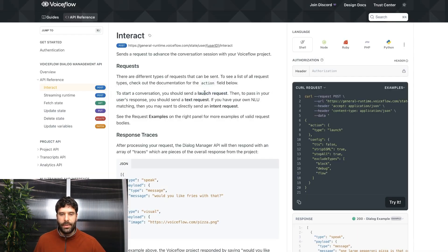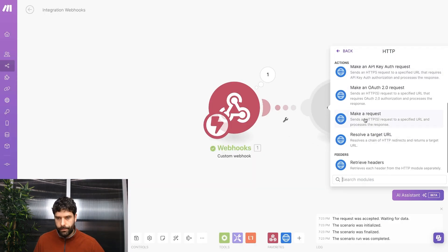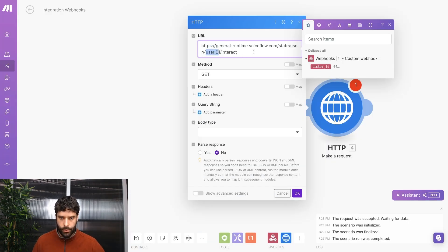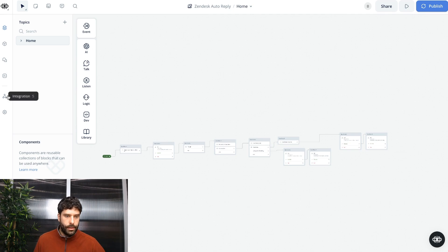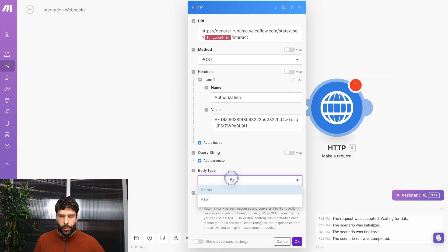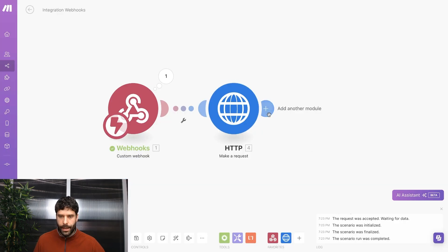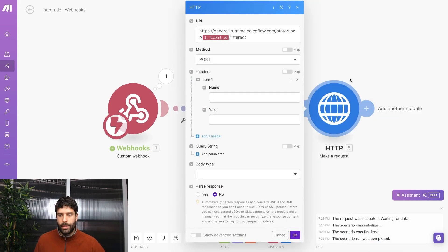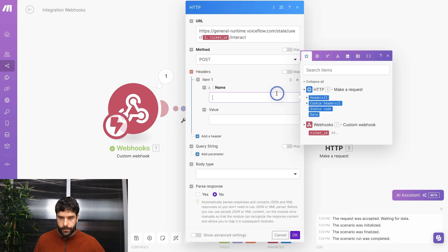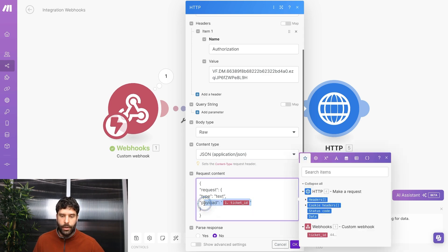To remind us, first we send a launch request, then a text request containing our ticket ID payload. In Make, add an HTTP request module. Copy the VoiceFlow Interact API URL, paste it in, replace the placeholder with the ticket ID variable, set method to POST, add an authorization header with our VoiceFlow API key, set body type to raw with content type application/JSON, and paste in the launch request body. Then create a second HTTP module for the text request with the same settings, using the body that includes our ticket ID as the payload. Turn the scenario on and publish the VoiceFlow agent.